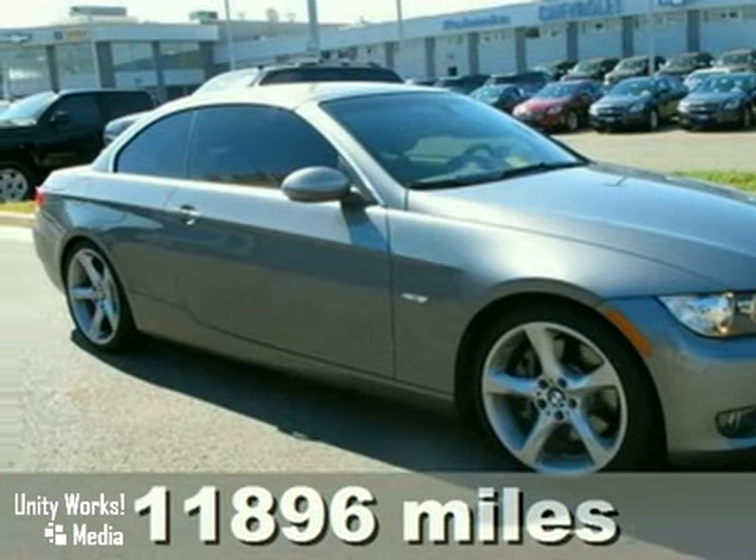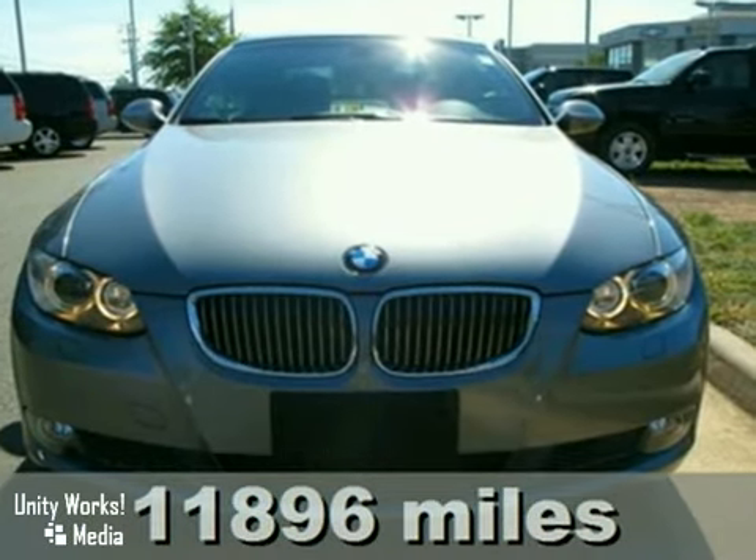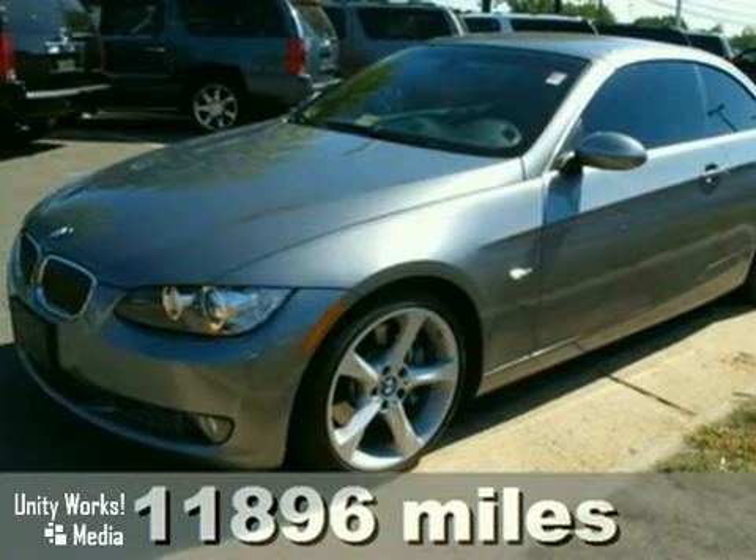It's a 2009 BMW 335i. With keyless entry, CD player, and traction control, it's bound to sell fast.